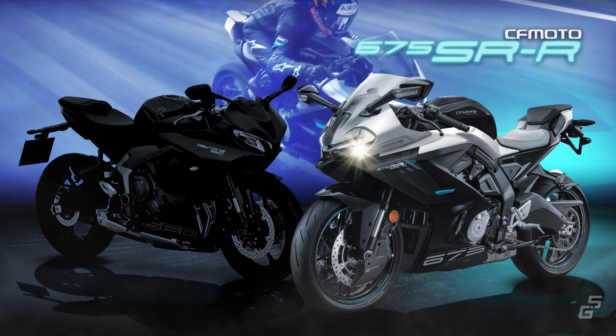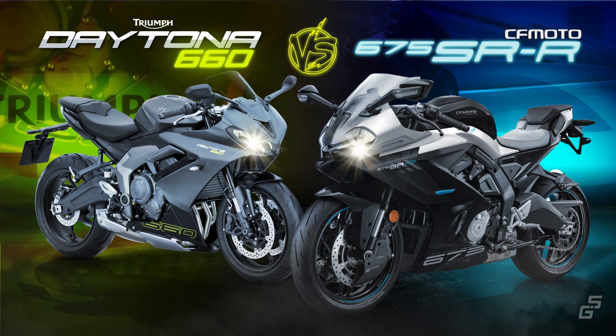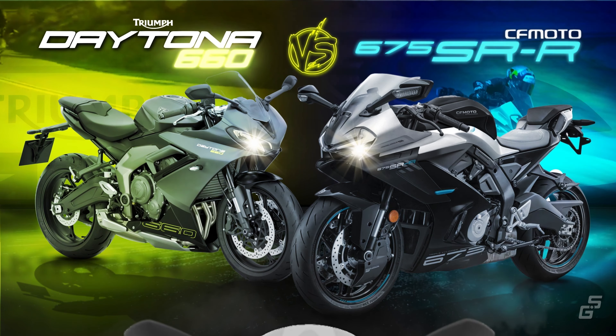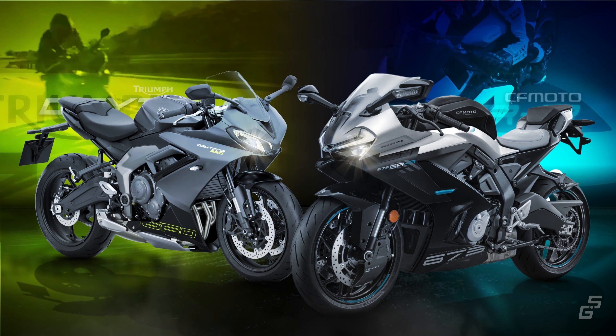The CFMoto 675SRR is built to take on the Triumph Daytona 660. Some folks even say the CFMoto is closer to what Triumph should have aimed for — a less watered-down bike that's more true to the original Daytona, even more so than the new Daytona 660 itself. In this video, we'll be comparing the two to find out.